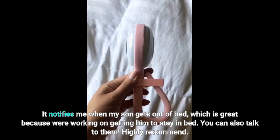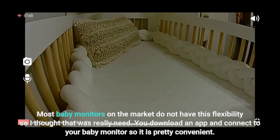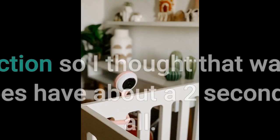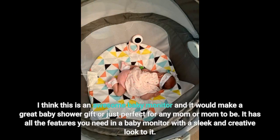You can also talk to them through it. Highly recommend. I really like this baby monitor. I love how it looks, the color, and how you can easily connect it to your baby's crib, mount it on the wall, or even just bend it and place it anywhere you like. Most baby monitors on the market do not have this flexibility, so I thought that was really neat. You download an app and connect to your baby monitor, so it is pretty convenient. The camera looks pretty clear and takes good photos and video. There is even an option to talk to your baby using the app. It also has cry detection. The feed is pretty good, though it does have about a 2-second lag, which is not bad at all. This is an awesome baby monitor and would make a great baby shower gift or just perfect for any mom or mom-to-be. It has all the features you need with a sleek and creative look.